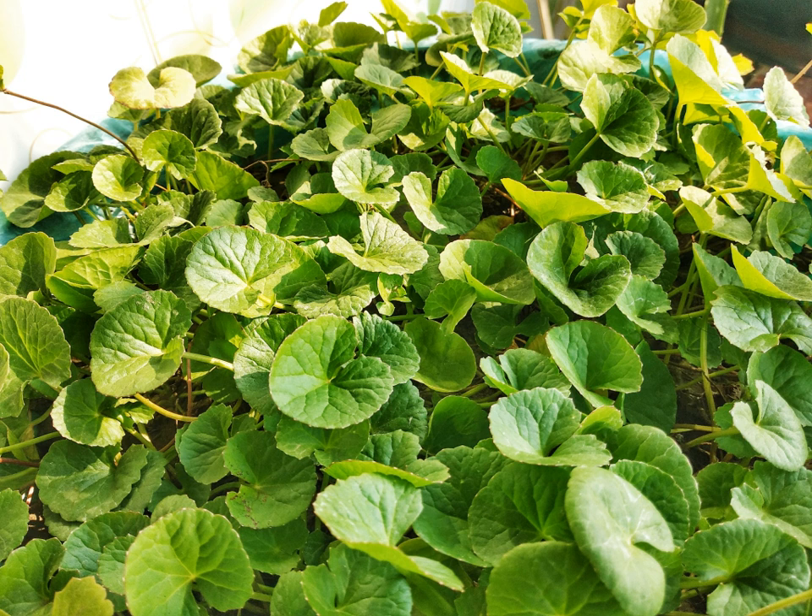Centella grows in temperate and tropical swampy areas in many world regions. The stems are slender, creeping stolons, green to reddish green in color, connecting plants to each other.